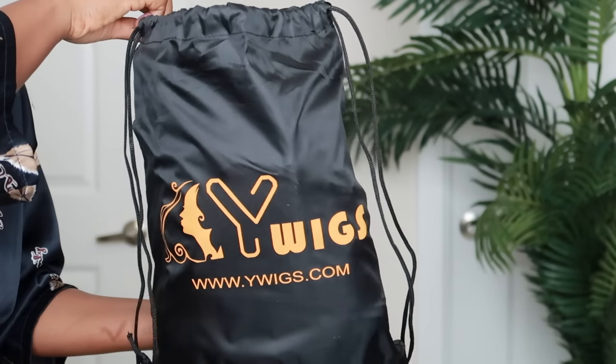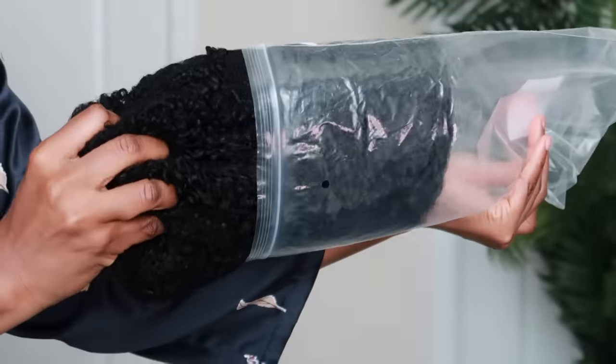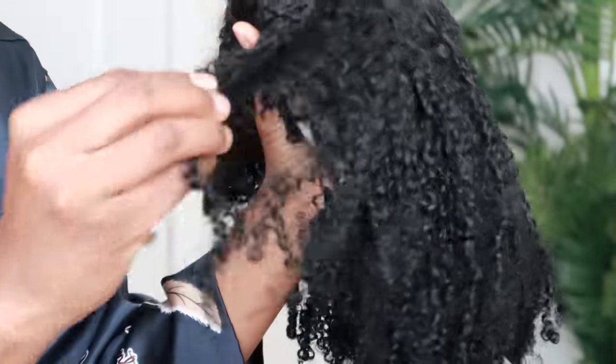Without further ado, let's get into today's video. I'm going to be showing you all a unit from Y Wigs — this is what the packaging looks like. I'm really excited about this particular unit; it actually reminds me of my coily signature unit with the bangs, but this one is less expensive. So if you're looking for a more affordable option to my signature unit, I'd highly recommend going with this one.